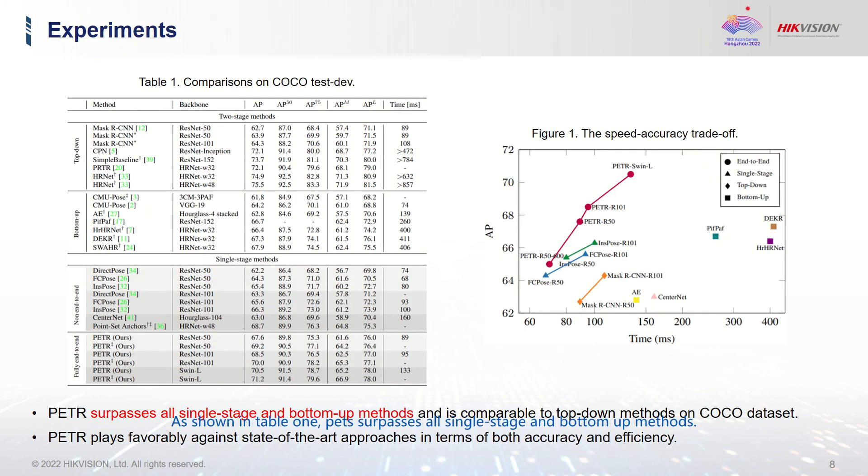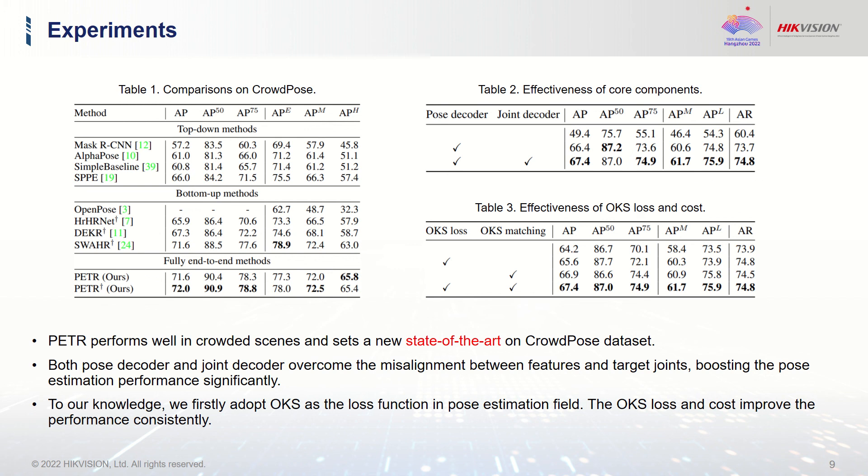As shown in Table 1, PETR surpasses all single-stage and bottom-up methods. As shown in Figure 1, PETR compares favorably against state-of-the-art approaches in terms of both accuracy and efficiency. Besides, PETR performs well in crowded scenes and sets a new state-of-the-art on the CrowdPose dataset. As shown in Table 2, both the pose-decoder and joint-decoder overcome the misalignment issue, boosting pose estimation performance significantly.